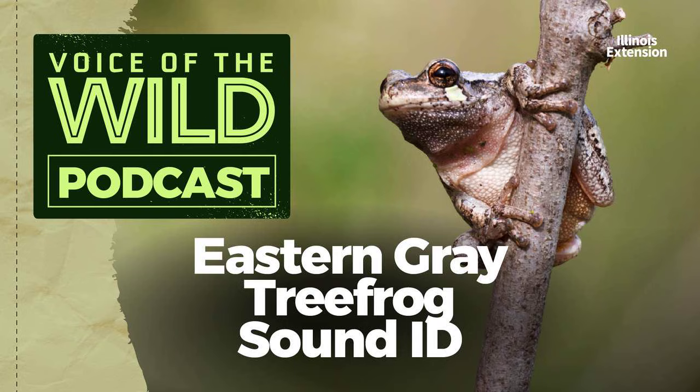Thank you to the Macaulay Library at the Cornell Lab for today's sound. Learn more about Voice of the Wild at go.illinois.edu/vow.